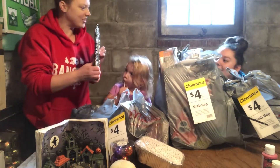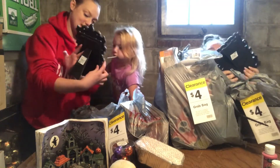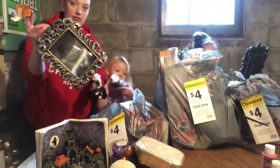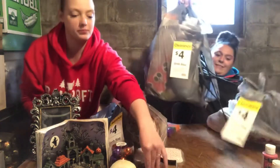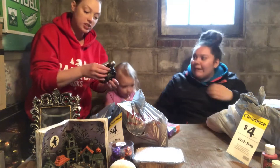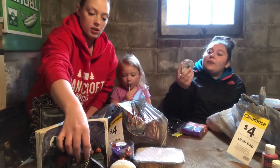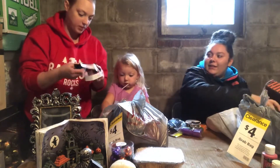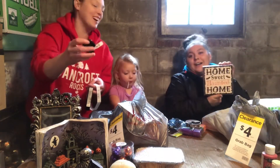Oh no, we got two of those! This was originally $12.99, so right there alone I paid for all of these bags almost. This is a cool ribbon. Oh my god, I got more cookie cutters!